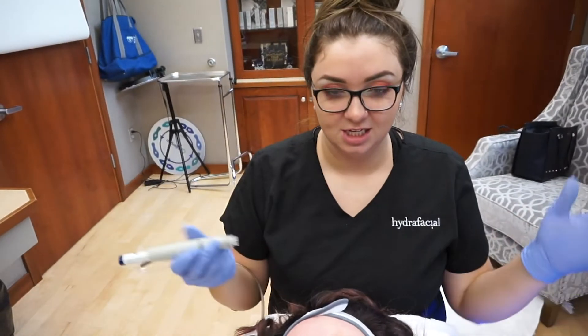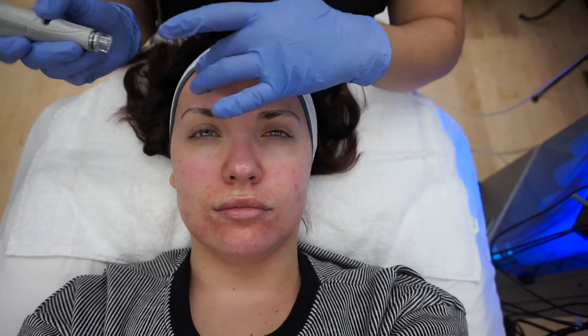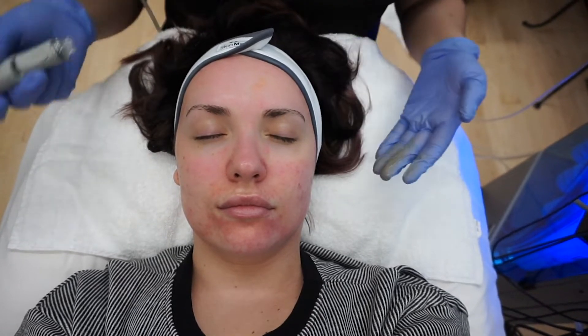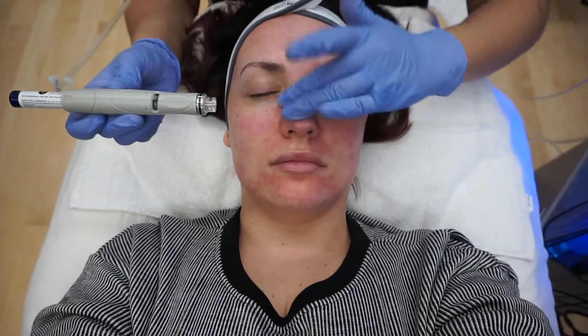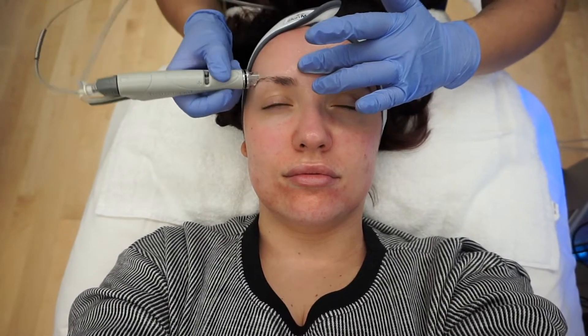We just neutralized the acid that was on her face to keep it from peeling more, and now we're going in with the Circadia Protect Plus — a hyaluronic booster that'll help keep her skin super hydrated, especially since we just took all that dead skin off. This would be considered like your serum. The steps of a Hydrafacial are basically like exaggerated steps of what you should be doing daily: cleansing, exfoliating, and putting your serum on every single day. With Hydrafacial you can customize it to penetrate better with boosters.